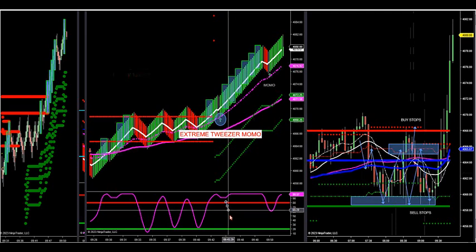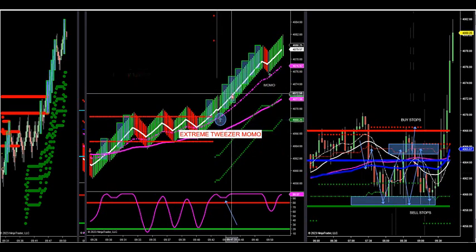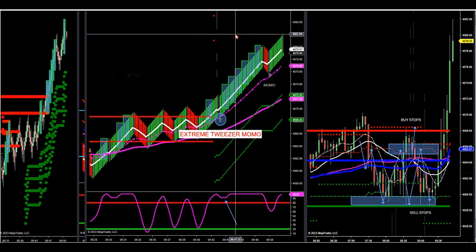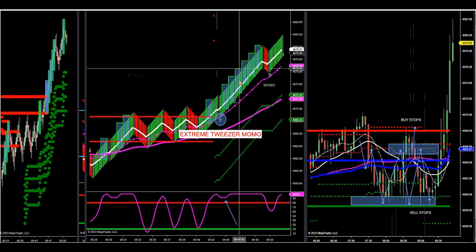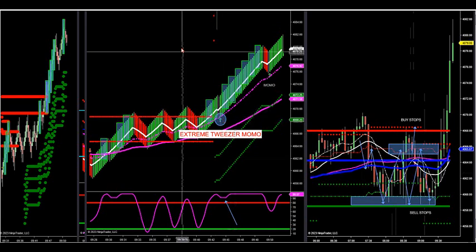Extreme Tweezer Momo — that means you get the Momo. You have momentum in the market that pushes this market. The fill when this arrow happened will be 72 and a quarter, and again as high as 82. You're talking almost 40 ticks of potential on this trade with a small stop, because your stop is resting just below this arrow.